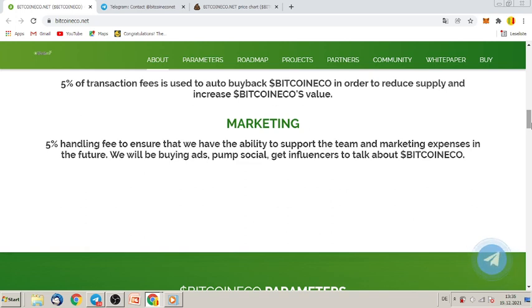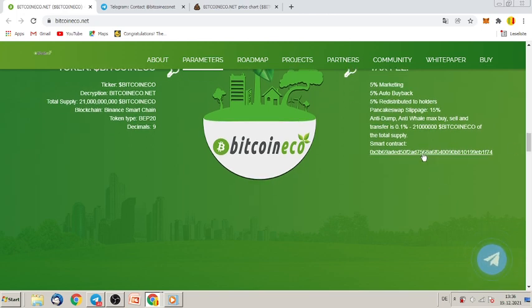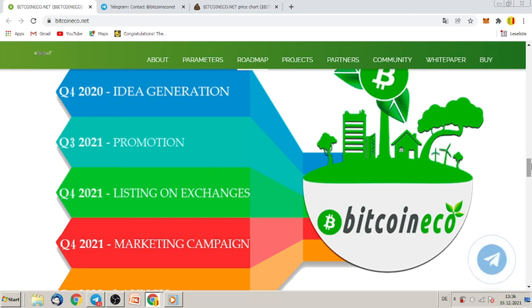In the future they will be buying ads, pumping social media, and getting influencers to talk about Bitcoin Eco. The token ticker is Bitcoin Eco, easy to find. Total supply is 21 billion Bitcoin Eco tokens. The tax fee is five percent marketing, five percent buyback, and so on. Here you have the smart contract — just copy and paste it into PancakeSwap to swap BNB for Bitcoin Eco tokens.